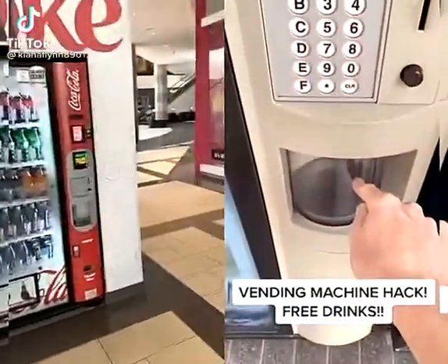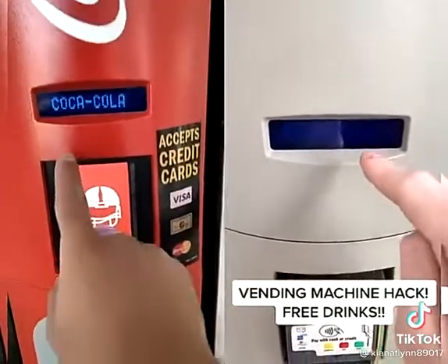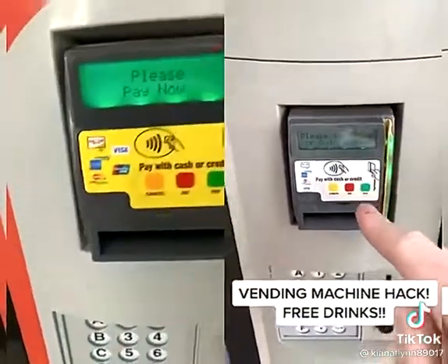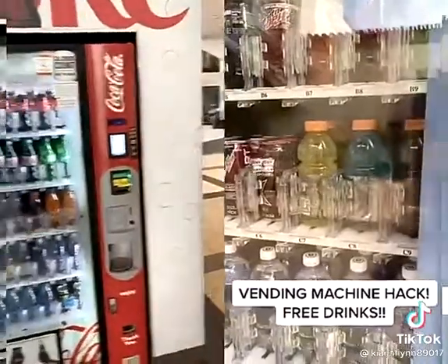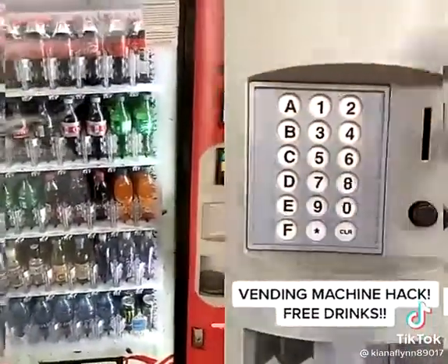There are no credits on this vending machine — I'm going to show you guys. You guys keep commenting saying there are credits, but there are no credits on here, and there are also no credits on here. What you're going to do is come to the keypad and press a simple code to go into maintenance mode, and it'll let you get any drink you want. The owners of the vending machine do this to get their drinks.